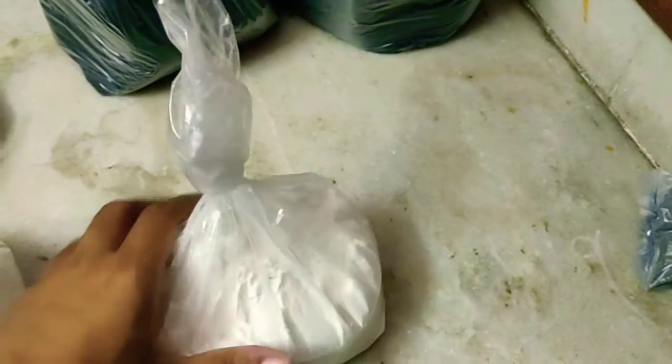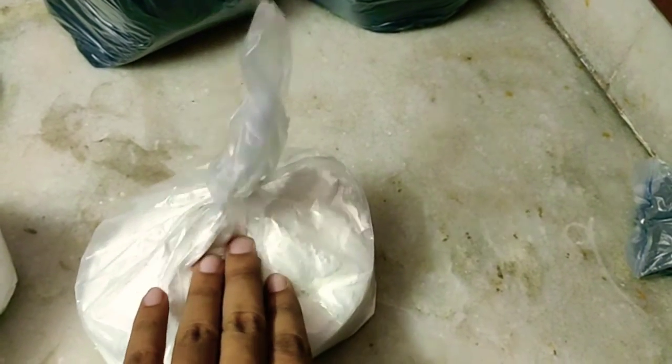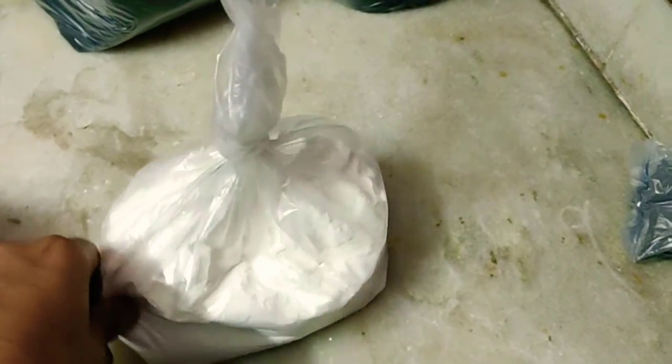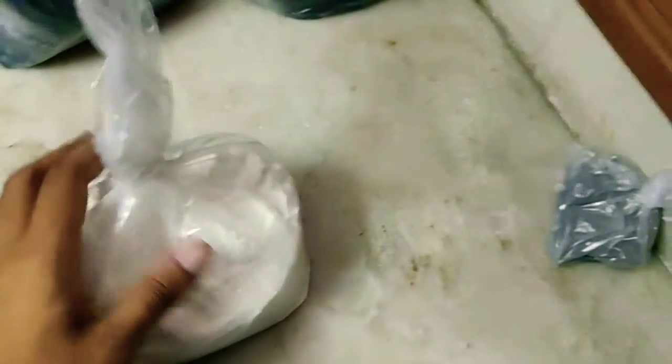This is dextrin — white dextrin. You can bake it to make a yellow version, but this white one is actually very good for colored star compositions like red, green, or yellow. I will be making my sunrise yellow stars using this white dextrin, that's why I procured it. This came at 12 rupees per 100 grams.